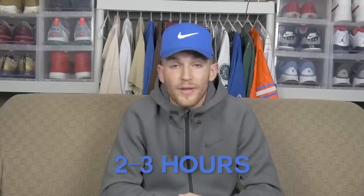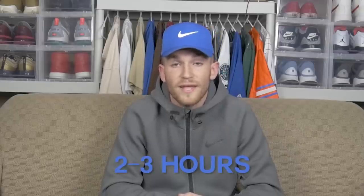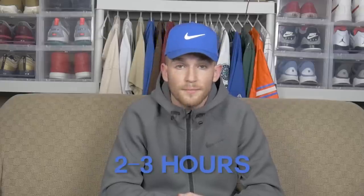Before we get into snack number one, I want to give you guys a little bit of background on the timing of things before you actually play a game and why it's important to fuel your body. Timing is everything — when you eat is just as important as what you eat. Your body needs two to three hours to digest a meal, whether that's your late lunch or early dinner before a game.